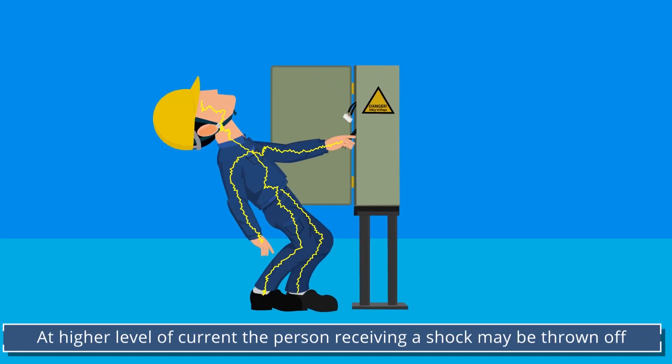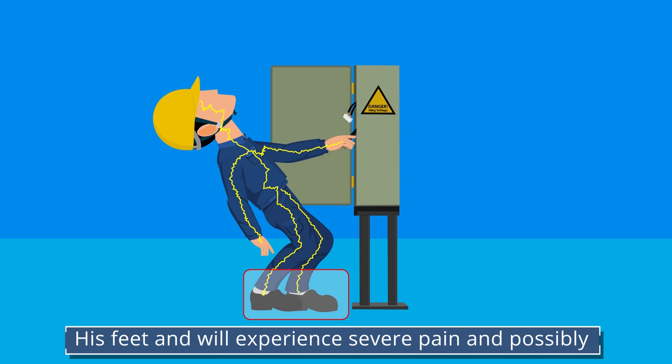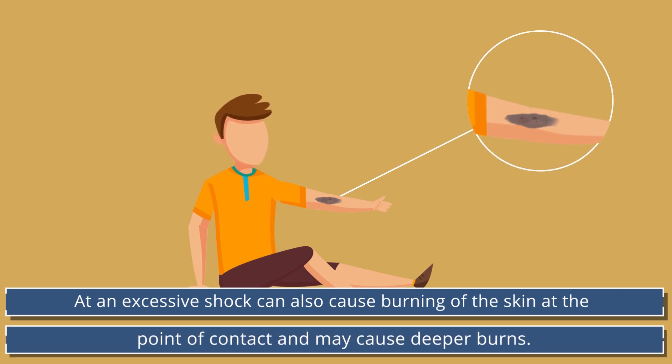At higher levels of current, the person receiving a shock may be thrown off their feet and will experience severe pain and possibly minor burns at the point of contact. Excess shock can also cause burning of the skin at the point of contact and may cause deeper burns.